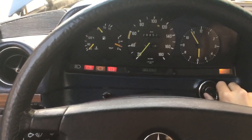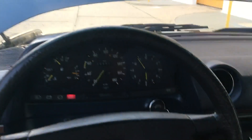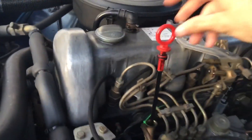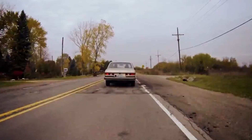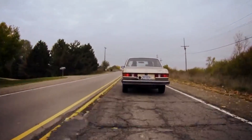Diesels from the '70s aren't drag strip queens, but the torque band is silky smooth. Peak torque arrives around 2,200 RPM, which means low-end grunt that feels surprisingly lively in urban driving. Merge onto a highway, and you get a linear pull that just keeps tugging — no sudden turbo lag surprises, just predictable diesel hustle.